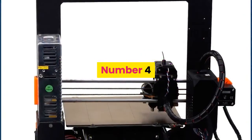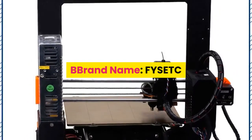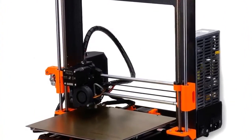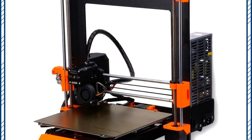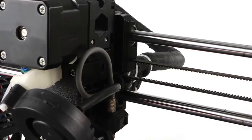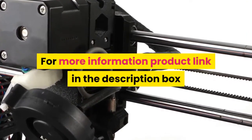Number 4: FYSETC, model number Prusa i3 MK3. CE certification: no. Interface type: USB. Nozzle diameter: 0.4 mm. Auto leveling: yes. Molding technology: FDM. For more information, product link is in the description box.